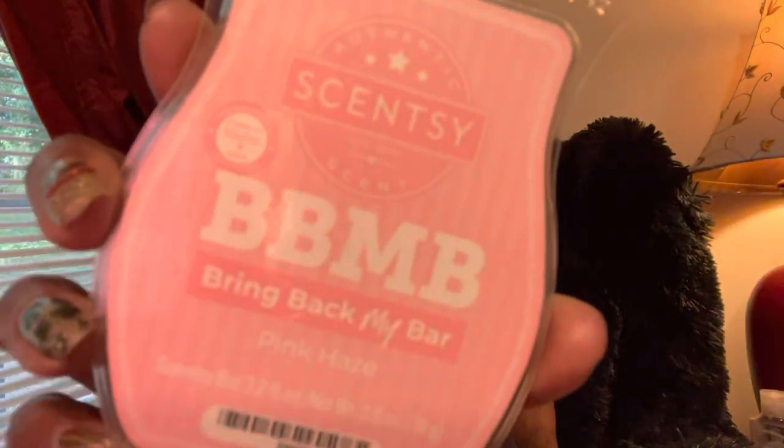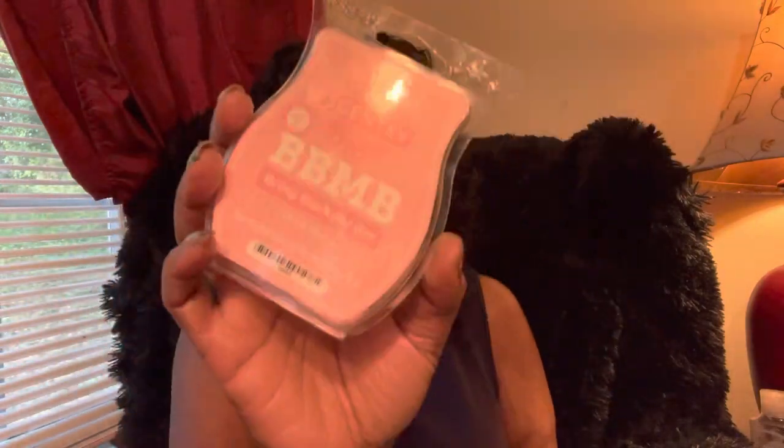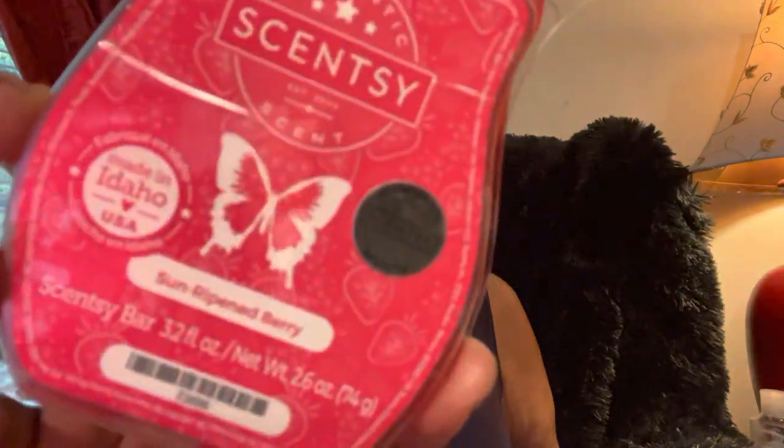Next is Pink Haze — bring back my bar, you guys know this will never go out of the club. It's like this creamy, floral, sweet, powdery scent — everything.